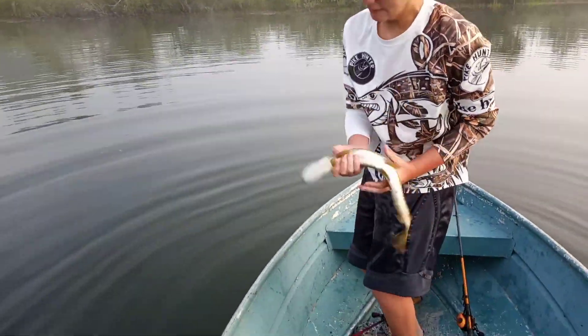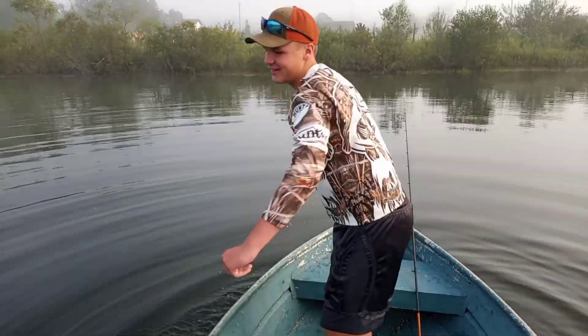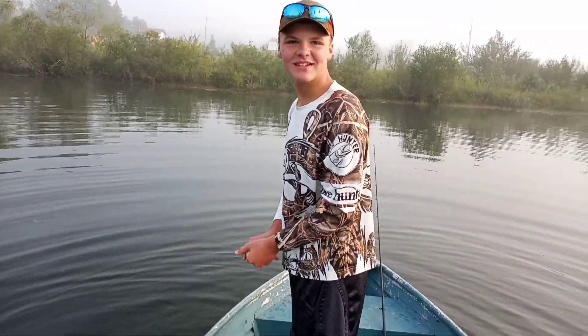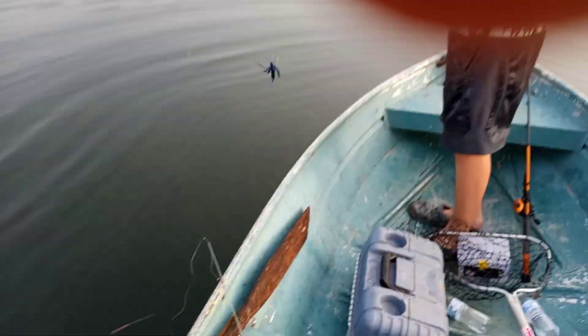There's the first pike on the channel right there. Quick release. That a boy, Chase. We'll just pretty much keep doing that the whole video - you guys are just going to see us mostly catching fish. Clickbait's done - yeah, Chase is done with the clickbait.